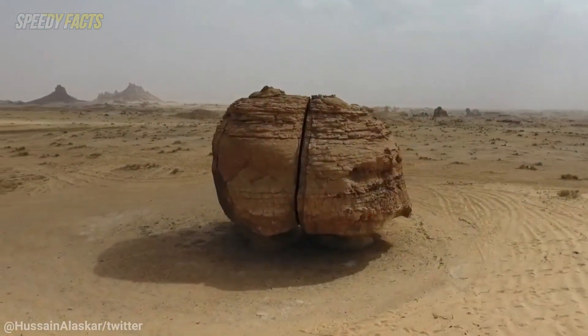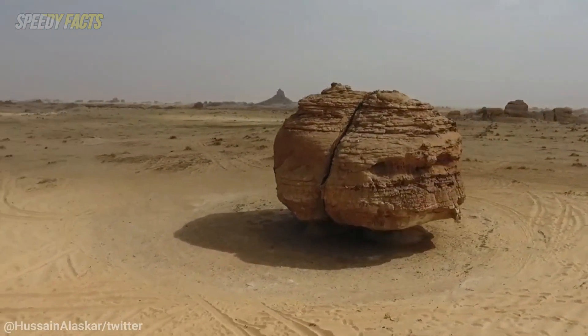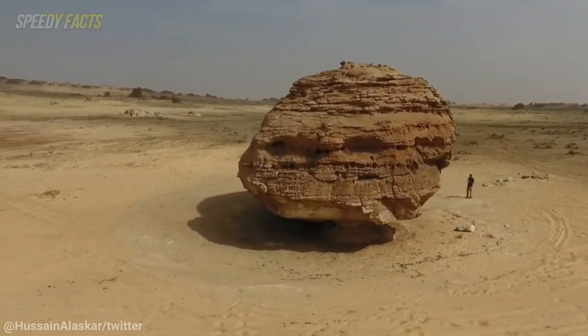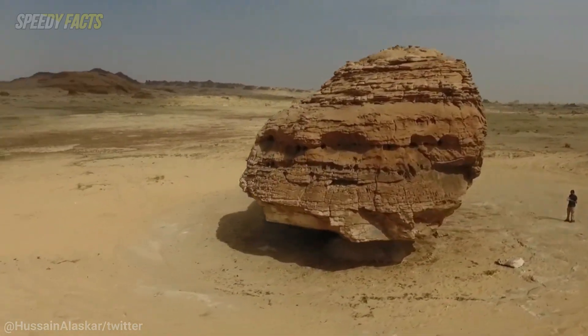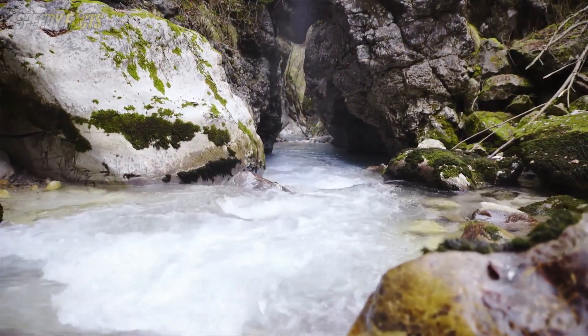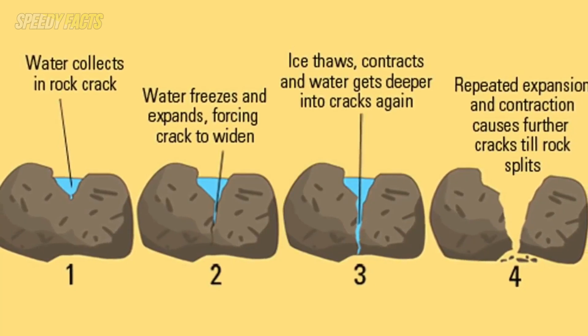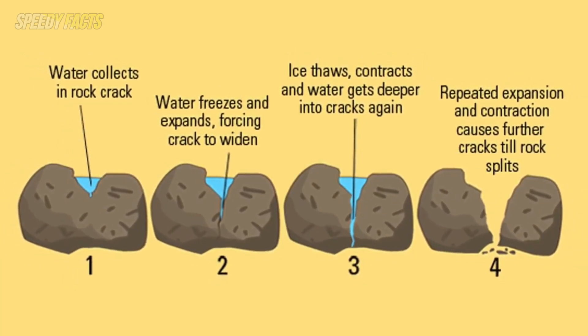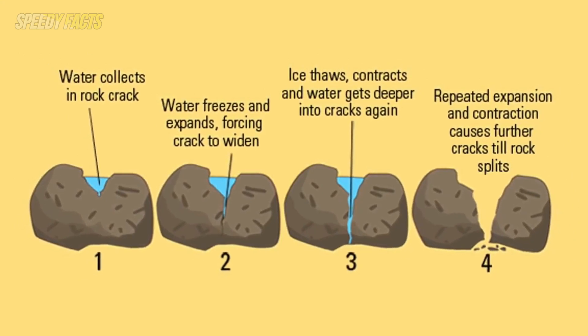Another suggestion is that the crack formed naturally and by pure chance it was perfectly smooth, which wouldn't be out of the question in the case of a giant rock splitting up. Others posit that the crack could be due to water from ancient times, with the water freezing and thawing over time to force the gap open bit by bit, before leaving a perfectly smooth divide.